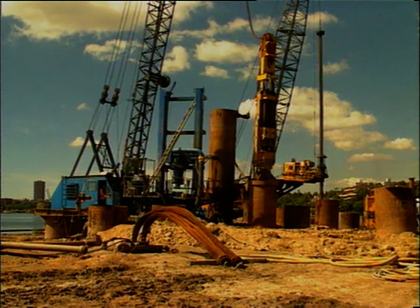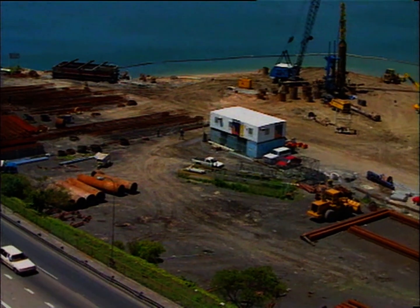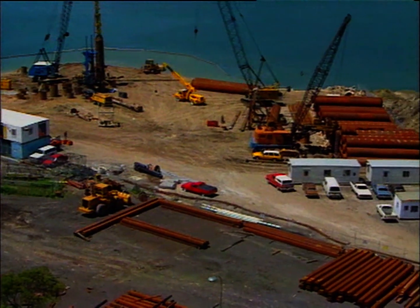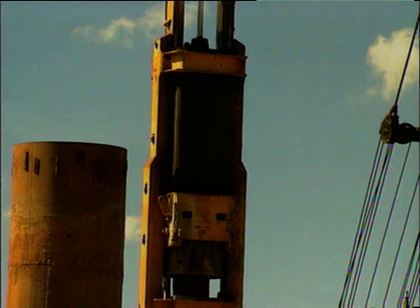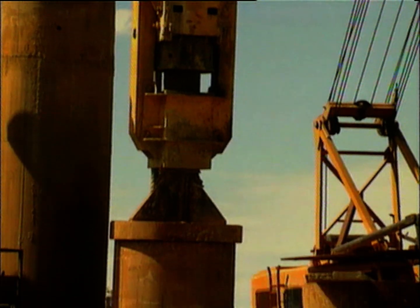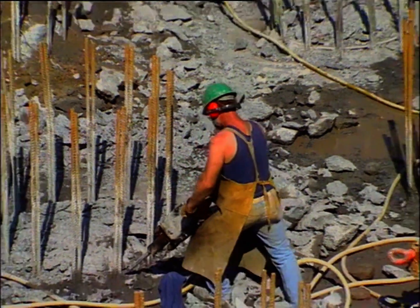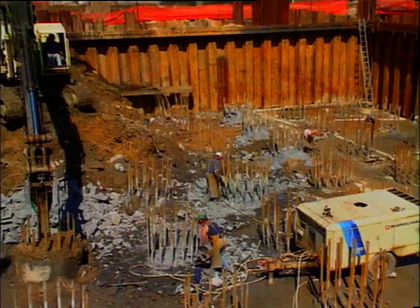Construction began in 1989 with the building of the foundations for the main towers. 112 steel pile casings, each one and a half metres in diameter, were driven into solid sandstone rock up to 35 metres below sea level. The material inside the casings was excavated, steel reinforcement set in place, then filled with concrete.